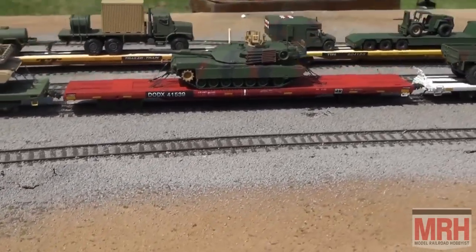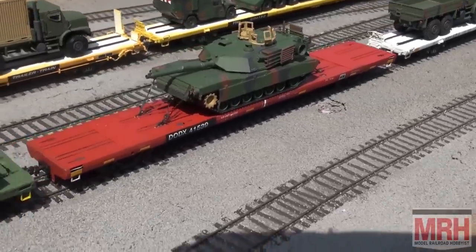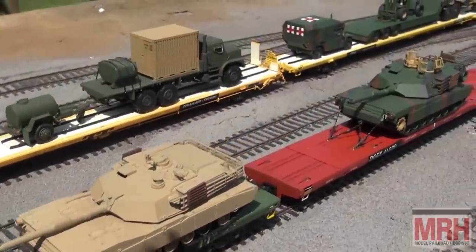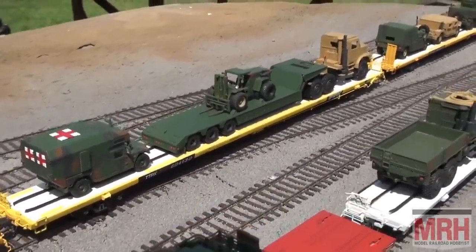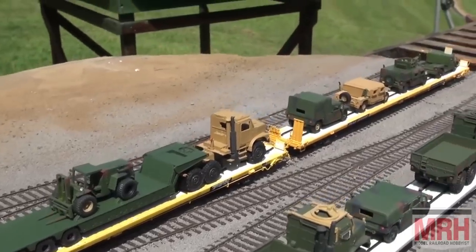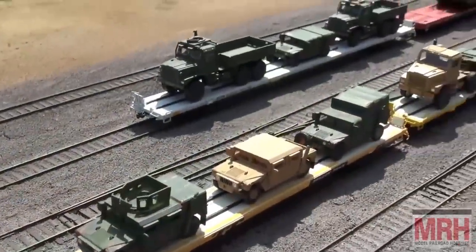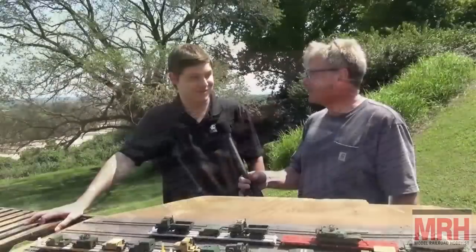A couple of years ago I built a US Army train, and it was kind of like what you see here, but it was a lot of just random equipment — didn't make any rhyme or reason. I sold it for something bigger and better, and I said, well, what's something no one has done before? No one's really attempted to model the Marine Corps. So after doing some extensive research, I found some companies that sold some Marine Corps models at some good prices, and I just started building and buying all that I could get my hands on.